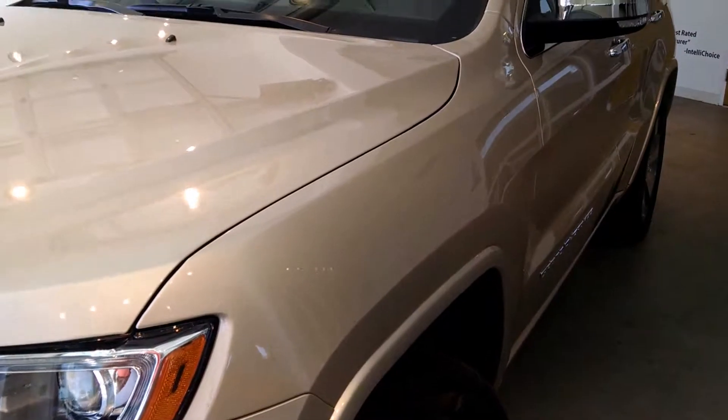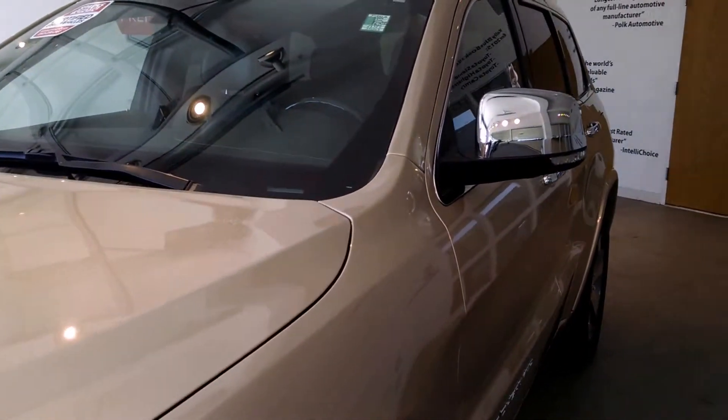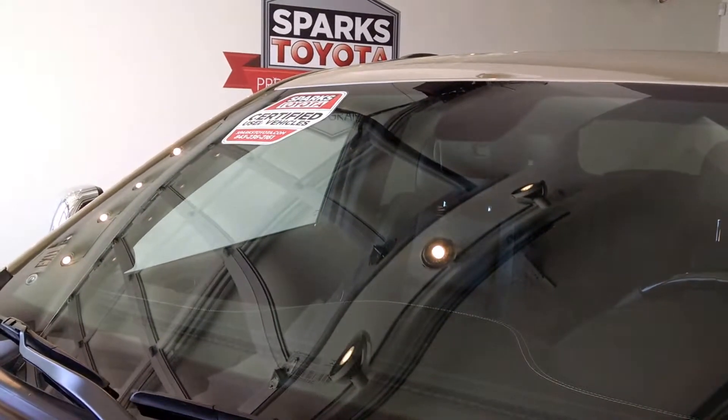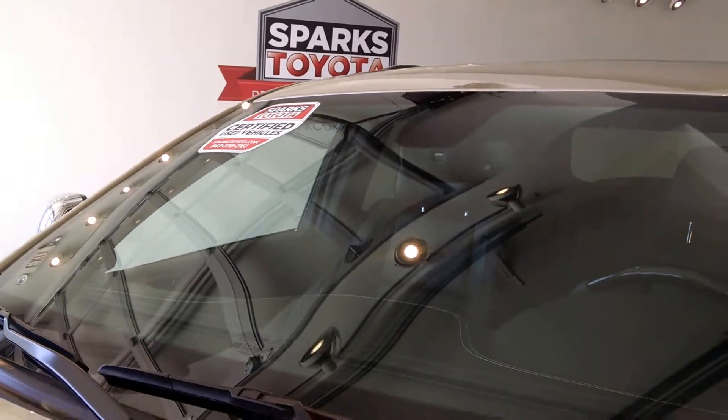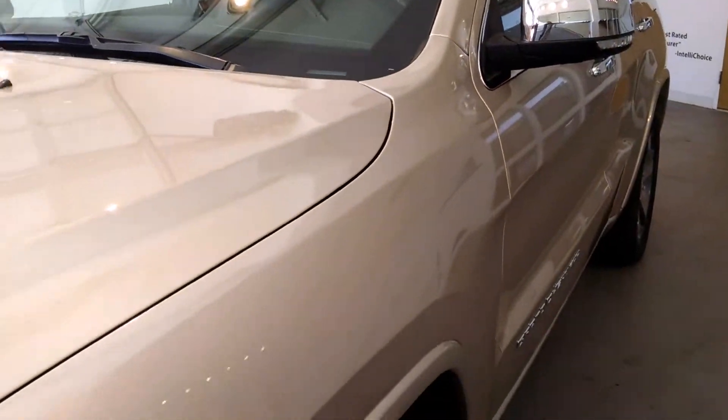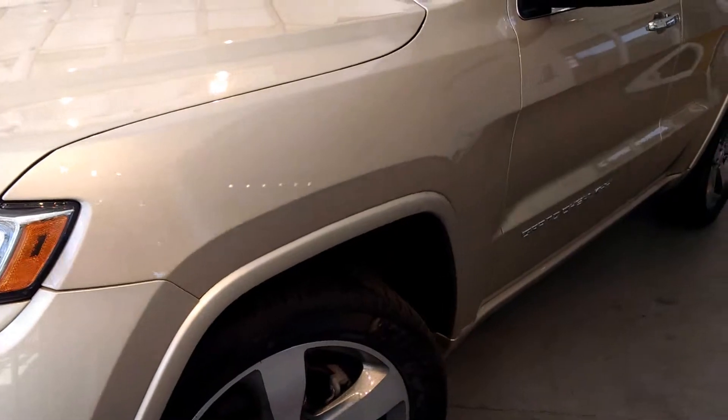Here we are looking at the exterior, and as you would expect, it looks like a vehicle of under 30,000 miles, but it says just over 29,000 miles. Take a look at that Spark Certified sticker — what that means to you is this vehicle comes included with a 7 year or 100,000 mile warranty at no additional charge.